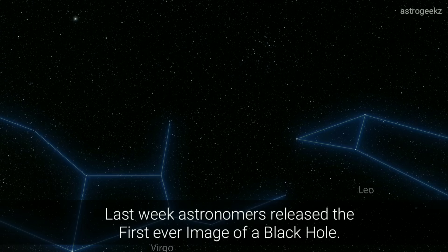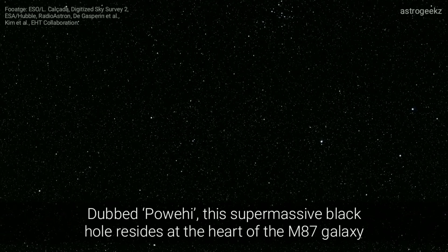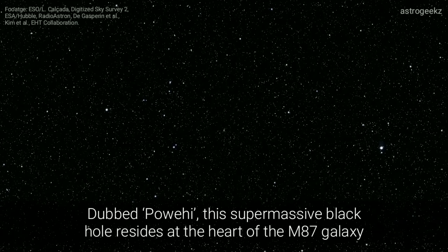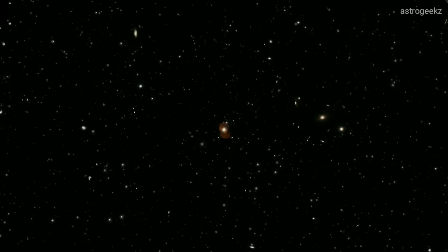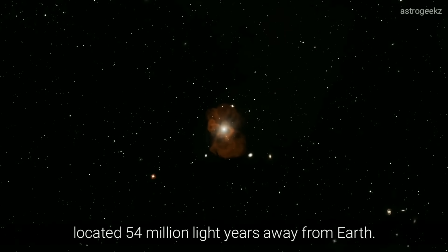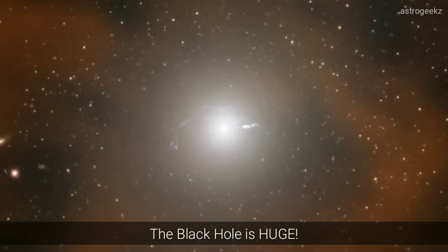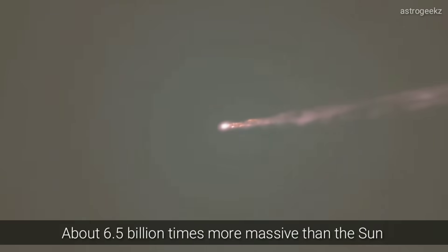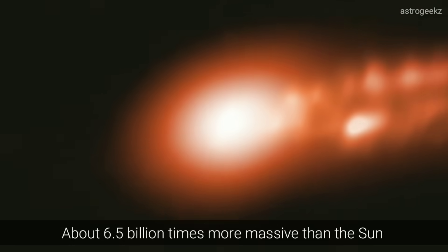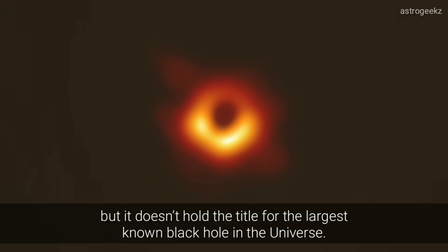Last week, astronomers released the first ever image of a black hole. Dubbed Powehi, this supermassive black hole resides at the heart of the M87 galaxy, located 54 million light-years away from the Earth. The black hole is huge, about 6.5 billion times more massive than the Sun, but it doesn't hold the title for the largest known black hole in the universe.